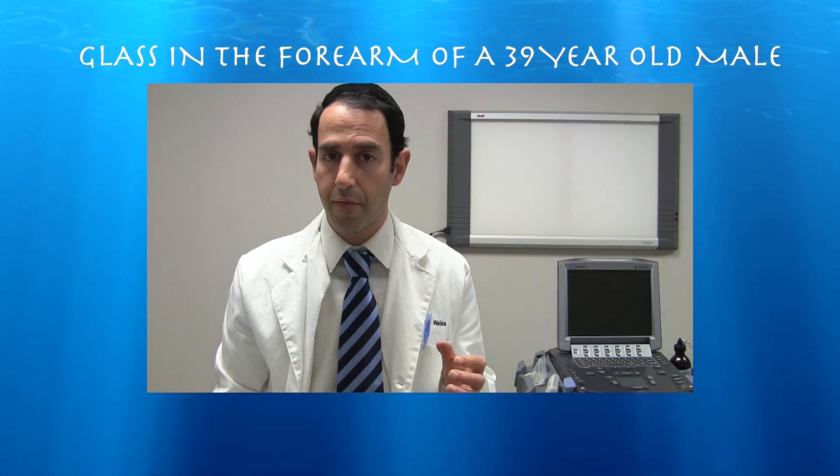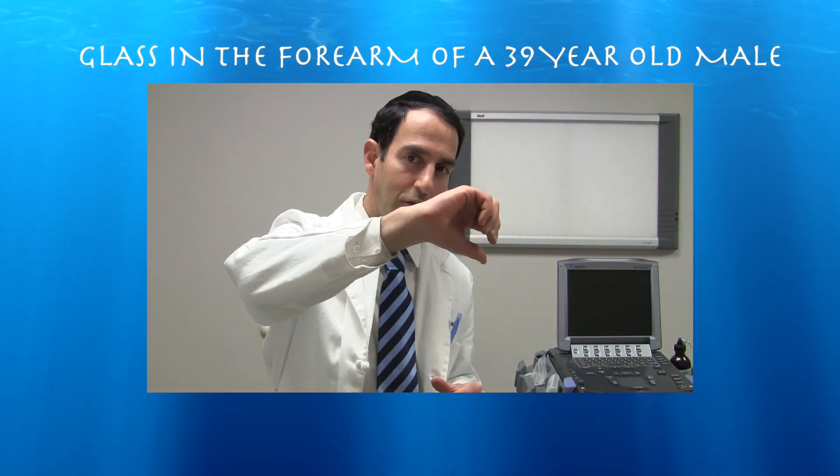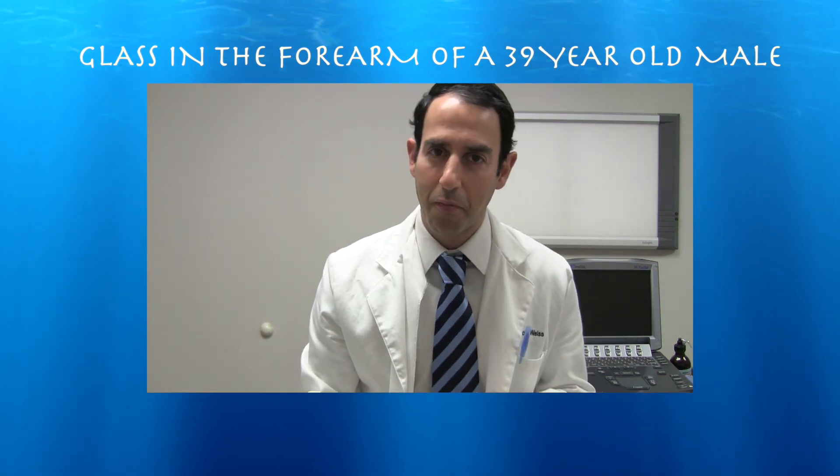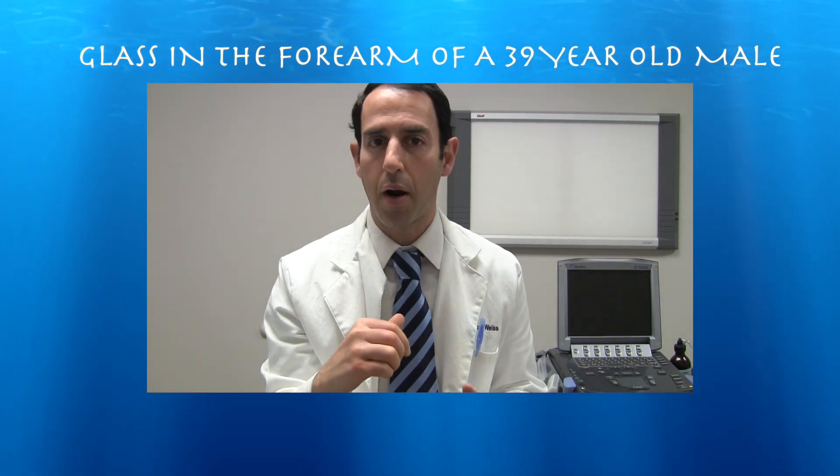This is a 39-year-old male who was involved in a fight 2 years prior to seeing me. He used his right forearm to block a lamp from falling on him, and unfortunately he did have a foreign body within the dorsal aspect of the right forearm.